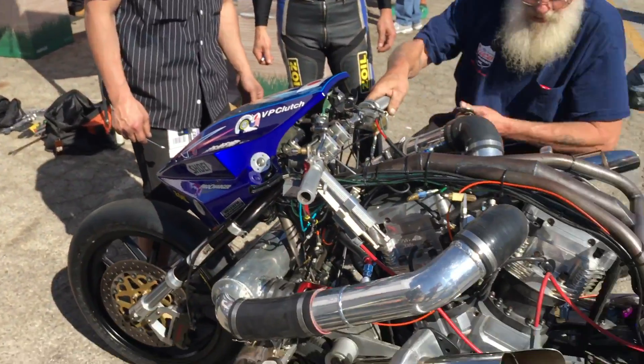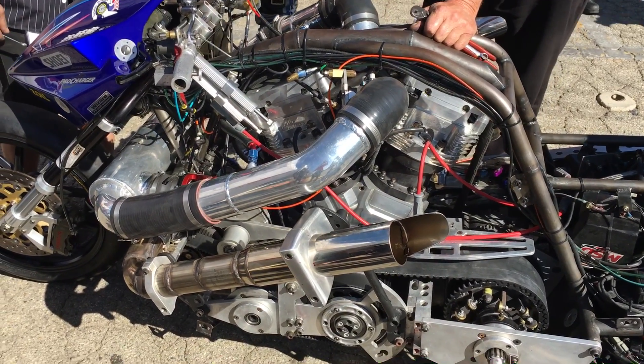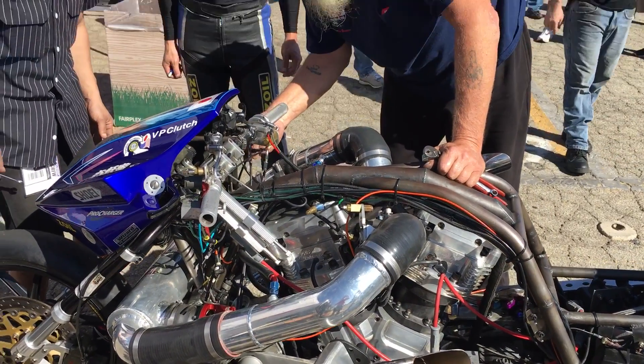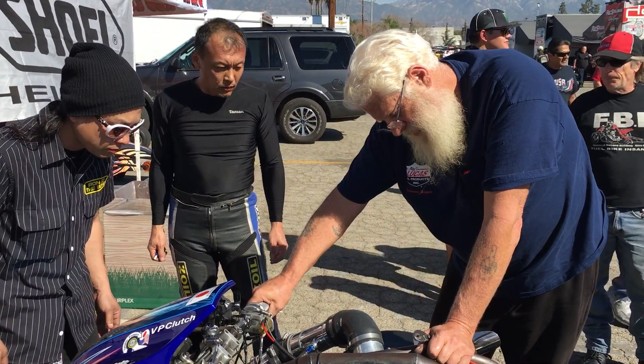Very cool — thank you so much, Walt from ProCharger. Guys, there you have it: a supercharged Nitro Harley-Davidson, quite possibly the first one in the fives — DJ and the man from Japan, Takeshi Shigematsu.